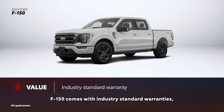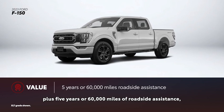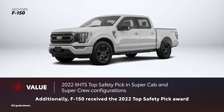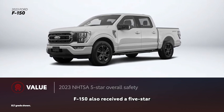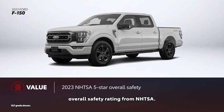F-150 comes with industry-standard warranties, plus five years or 60,000 miles of roadside assistance, whichever comes first. F-150 received the 2022 Top Safety Pick Award from the Insurance Institute for Highway Safety in SuperCab and SuperCrew configurations, and also received a 5-star overall safety rating from NHTSA.